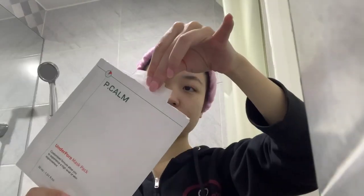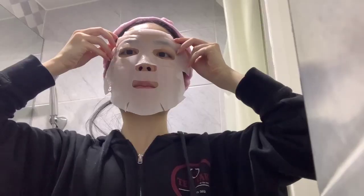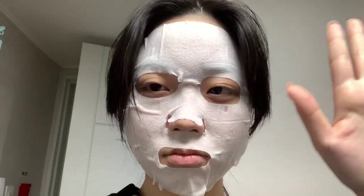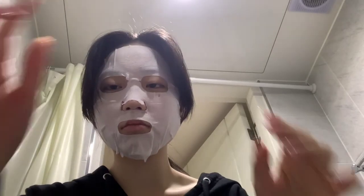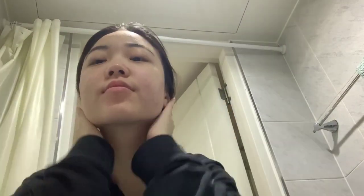Now we're headed on to day three. Honestly I can definitely see that my skin is becoming a lot more hydrated and brightening up. For this day I decided to go with the Underpore Mask Pack by P.Calm. Since there's so much excess product left in the packaging, you can always pat the rest onto your arms or your neck. I decided to try a new method today where I let the mask dry up on my skin before taking it off — and I accidentally fell asleep in it, but that's okay. I actually like this method a lot better because it really feels like my skin soaked up all the product.